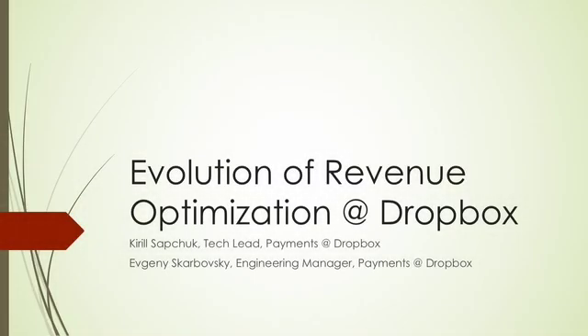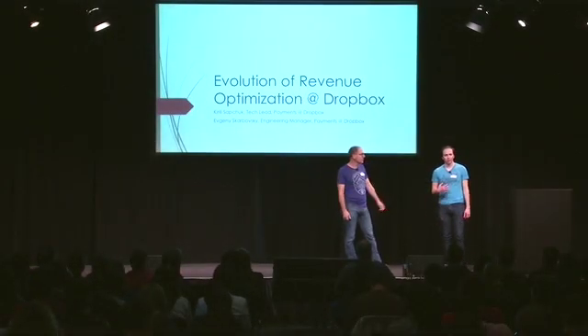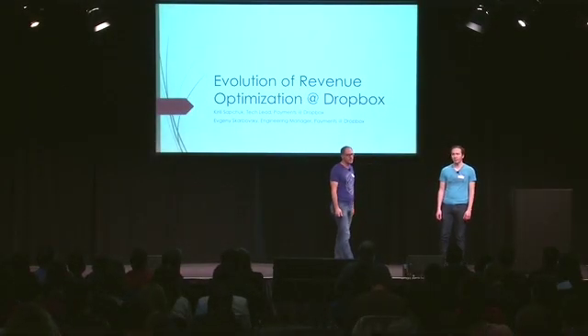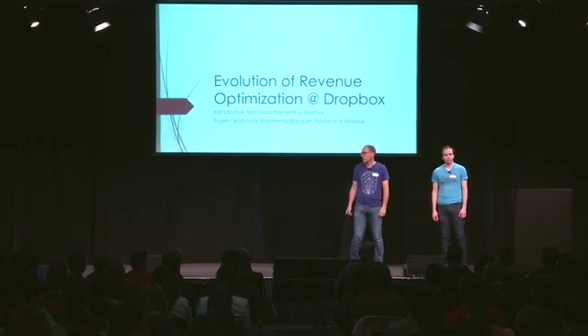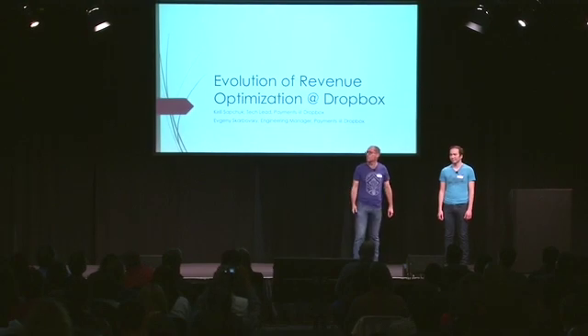Hi everyone. We are visiting from Seattle. I'm Evgeny, I'm a generic manager at Payments at Dropbox. I am Kirill, I'm a tech lead at Payments at Dropbox. And we are going to share our evolutionary journey and how we optimize revenue at Dropbox, which is one of the primary payments functions.